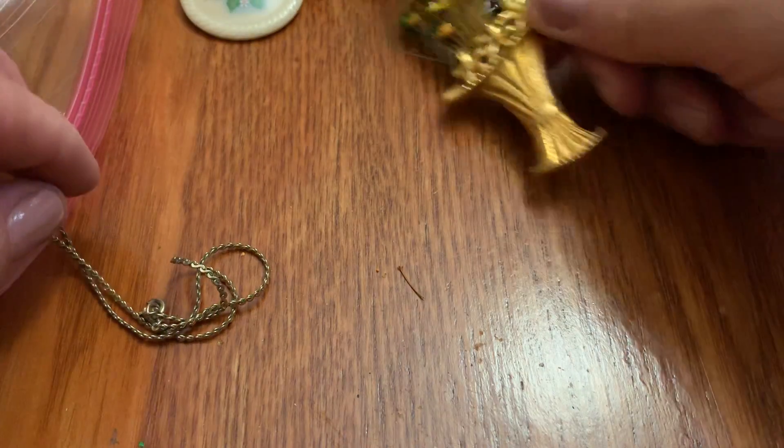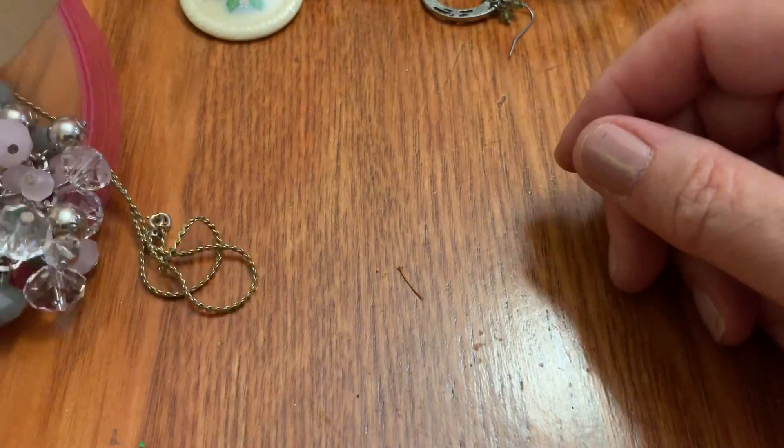Maybe they came with it. Cool. I'll put that to the side because I don't want the flowers to break.